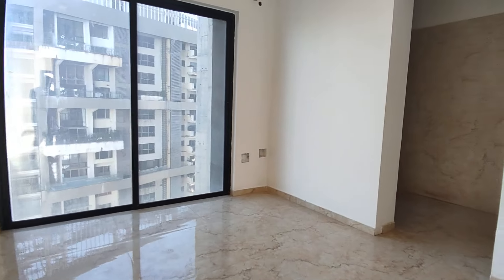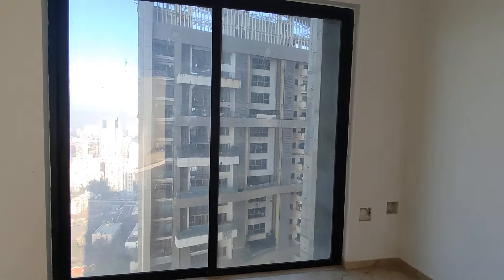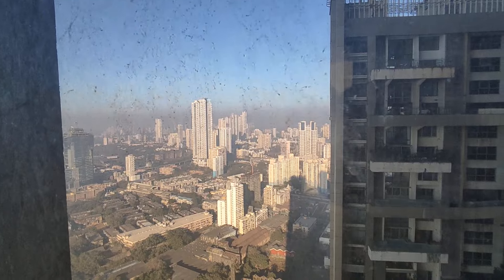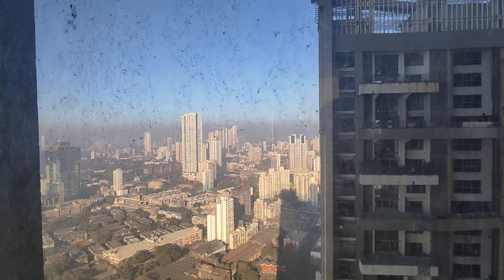This is the right-hand side second bedroom, which we are entering. The opposite window in the front is Lodha's Bellissimo. However, we have a perfect, amazing cross view of the city life.